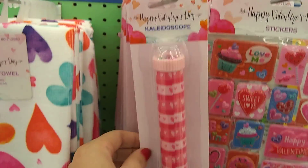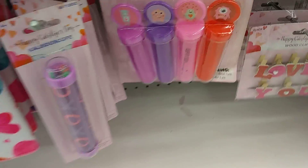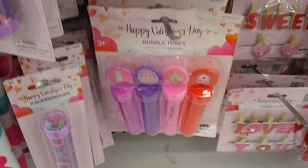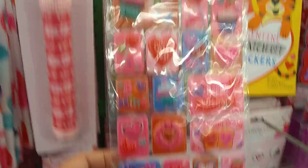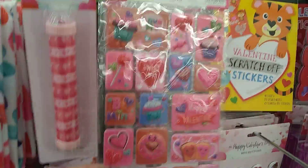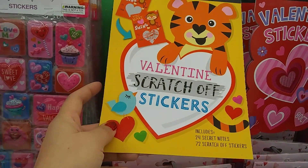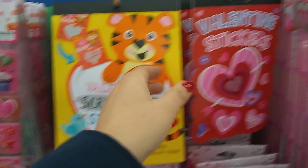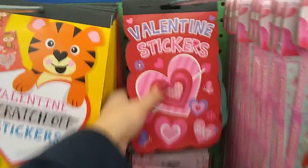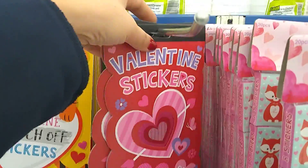This is a kaleidoscope — cute to put in a gift bag. That's really cute, the XOXO. Bubbles. Now look at these stickers. This is a great deal — you get all of these stickers, 24 secret notes, 72 scratch-off stickers, and they're valentines. That's a great deal. I'm just amazed at how fast this stuff is going. I mean, we just got out of Christmas and my tree is still up!